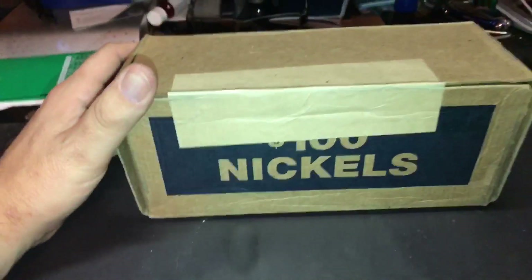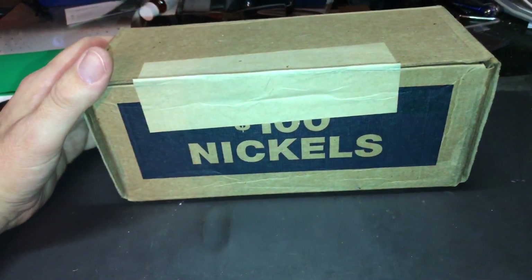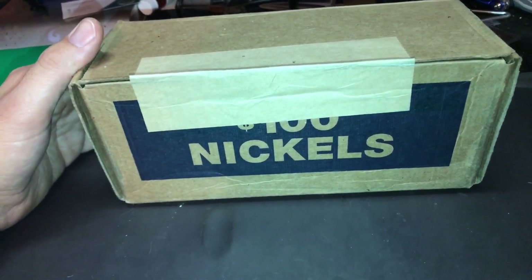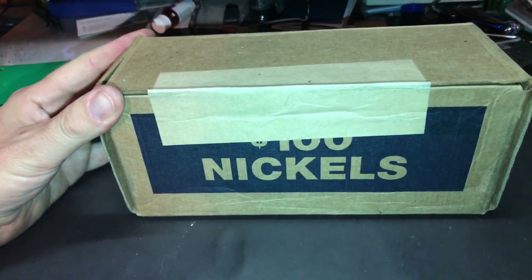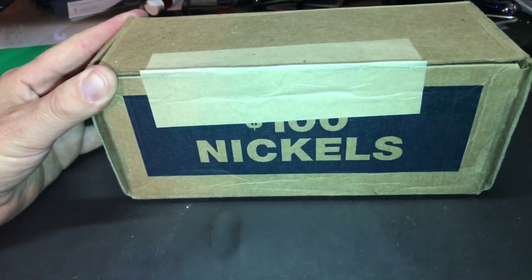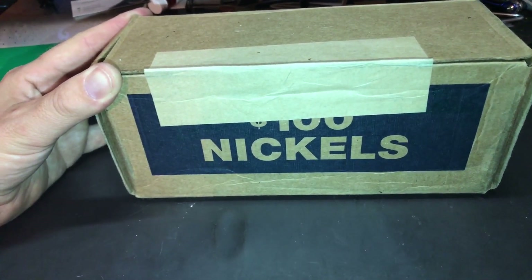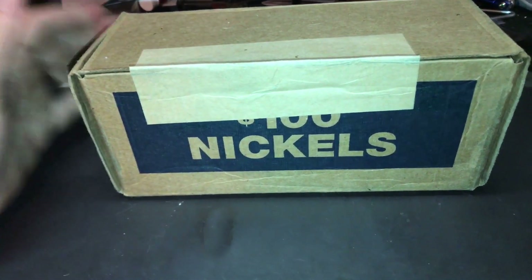Alright, got a box of nickels here. I'm gonna hunt looking for V nickels, Buffalo nickels, nickels dated 1938 to 1959. I keep those, war nickels, silver war nickels, error coins, proof coins, 2009 nickels. I also keep due to the low mintage Canadian nickels. Let's go ahead and get started and see what we find.